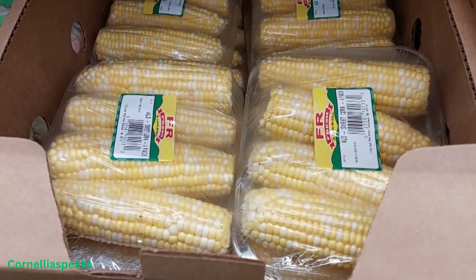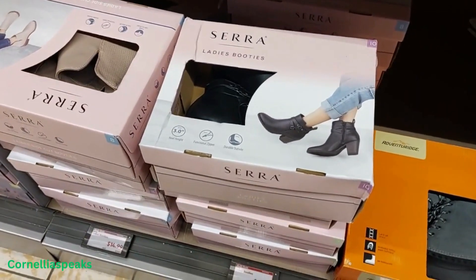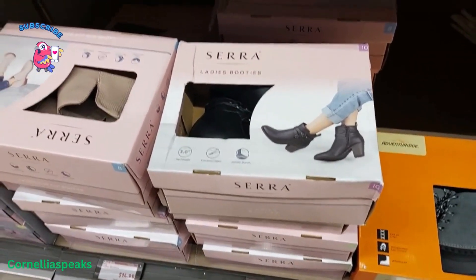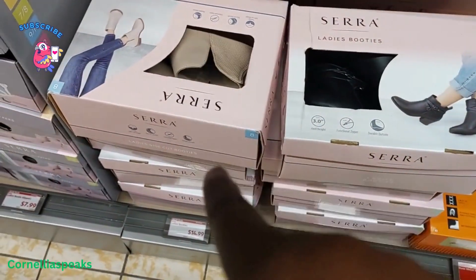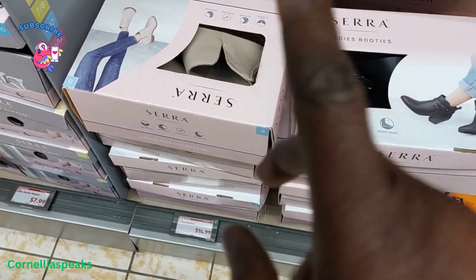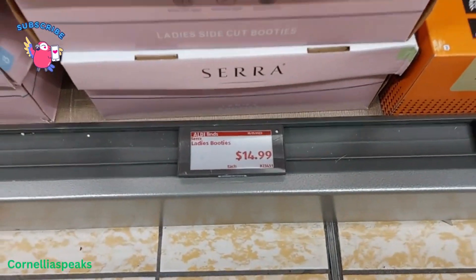Apparently they got some new boots in — women's boots. Those are cute. I see them in that black right there and I also see them in this all-creamish color. Those are $14.99.